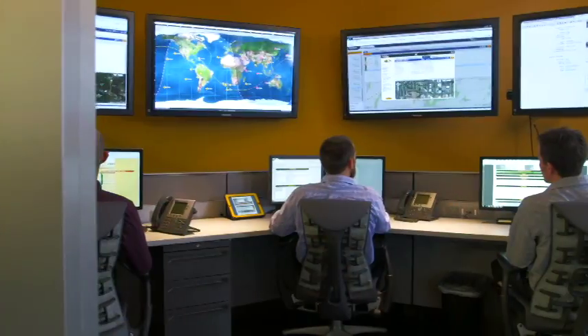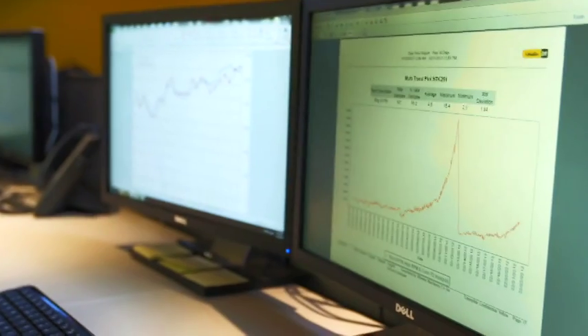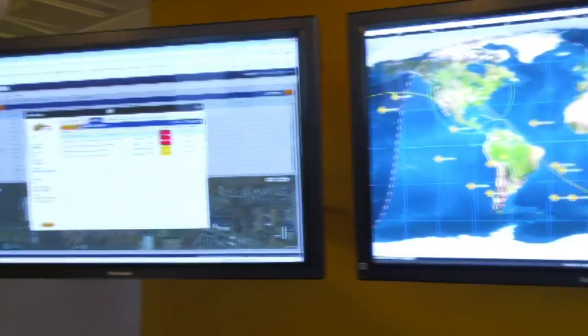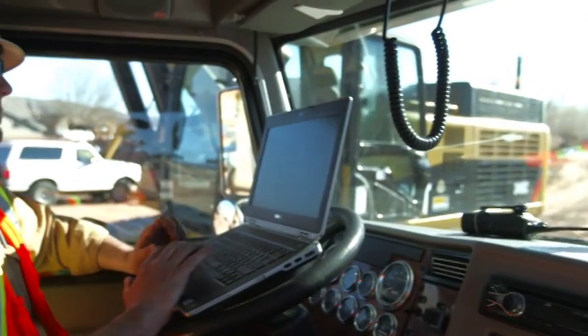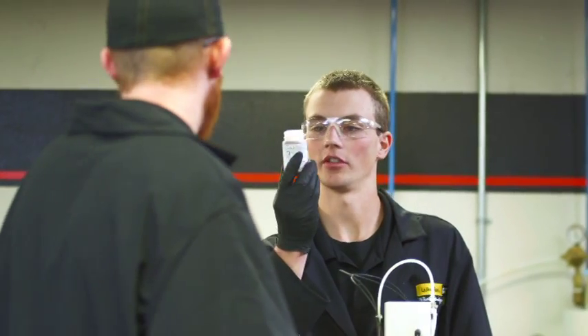We get fault codes and machine health information via satellite or cell service and it comes to us through the internet. They're able to take software and view exactly what that piece of machinery is doing on a continual basis. And that's what we want to do — help the customers see the overall efficiency and get the most out of that equipment.